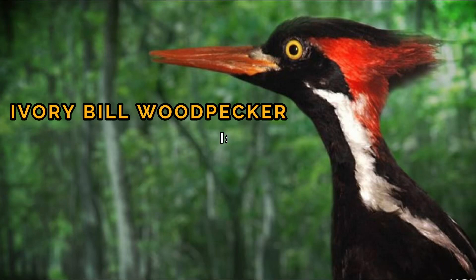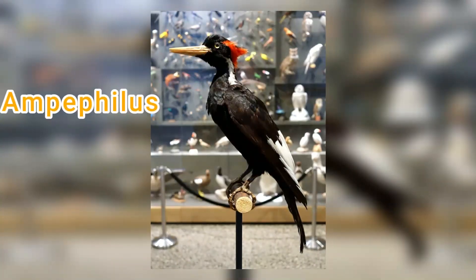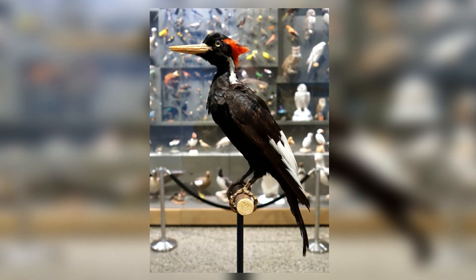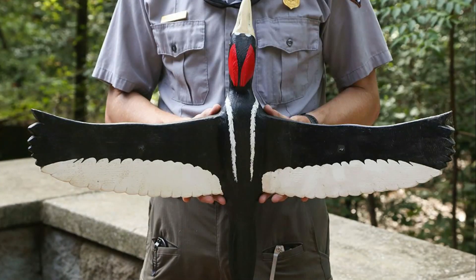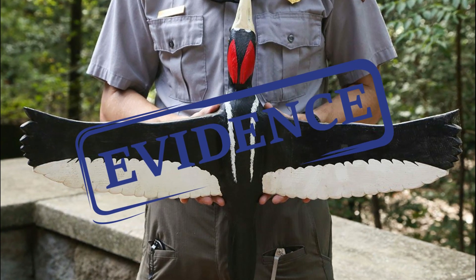Ivory-billed woodpecker — is it extinct or not? Also known by the name Campephilus principalis, the Ivory-billed woodpecker is America's most elusive and endangered bird. Despite the proposal by the US Fish and Wildlife Service to remove the bird from the list of endangered birds, this has not taken effect due to a lack of convincing evidence that it ceased to exist.